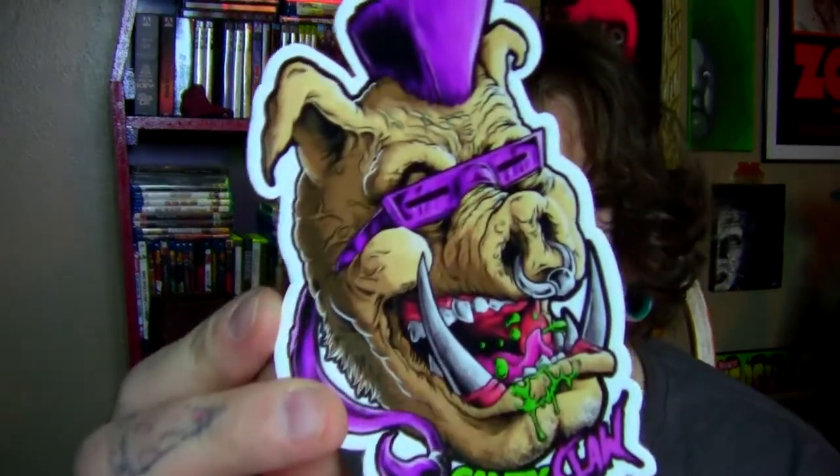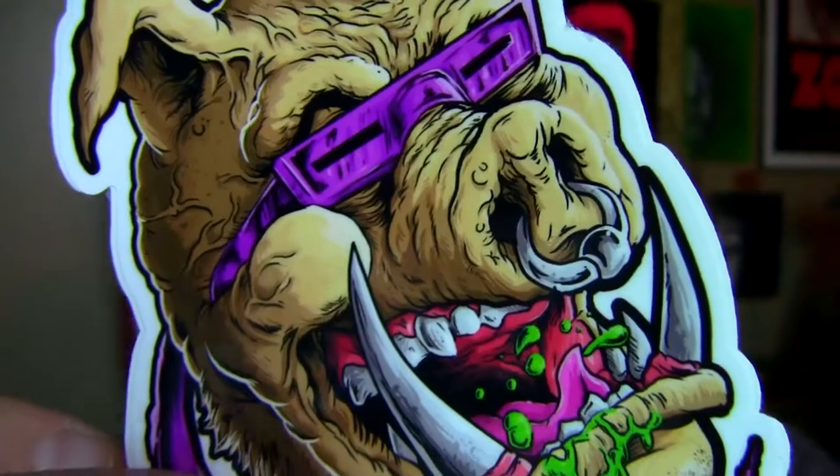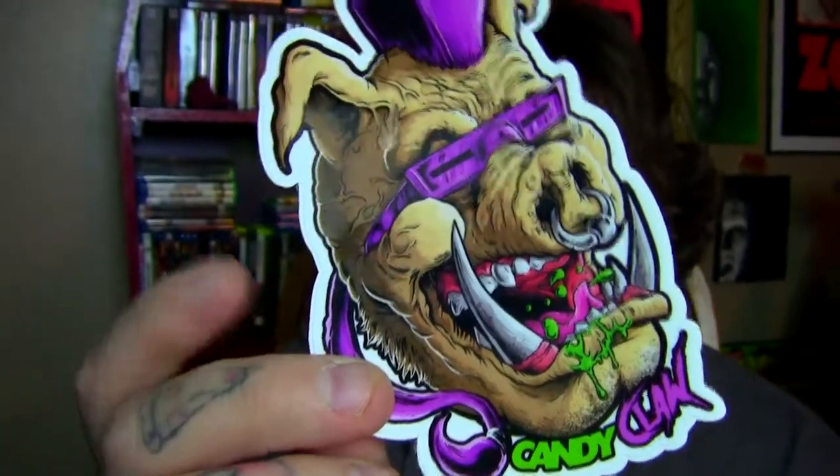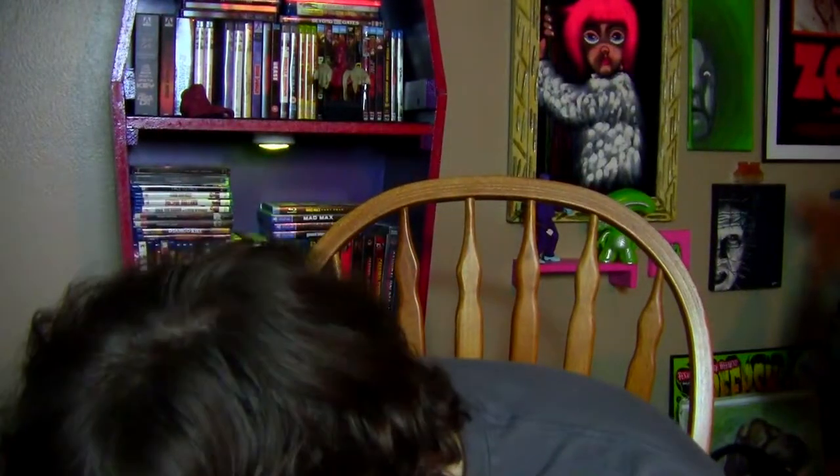These next two I absolutely adore. They are Ninja Turtle related — we have Bebop looking pretty grotesque. These are really high quality stickers, nice die cut. I really like these; they'll look super cool on my laptop. Sorry, my cat's trying to eat my stickers.